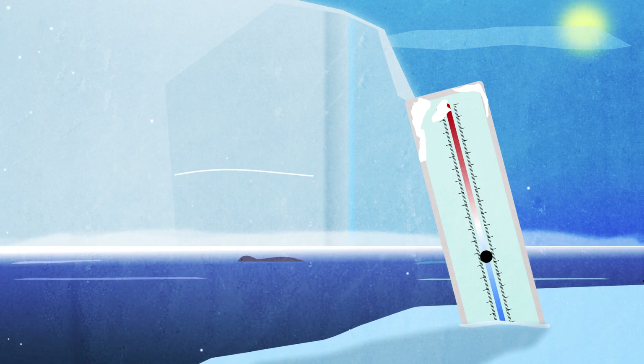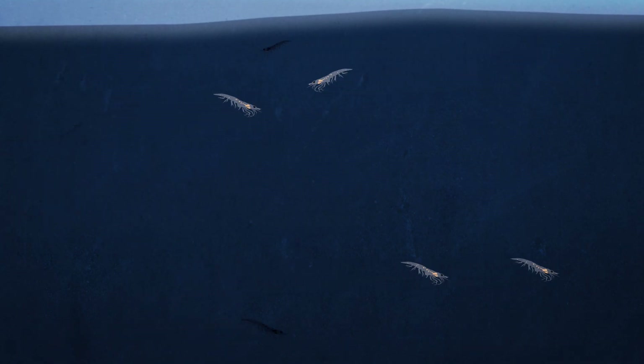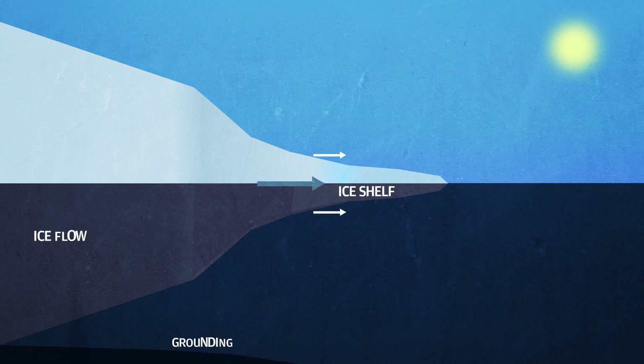However, the summer melting season during the months of January and February provides the opportunity for its distinct ecosystem to thrive and the potential for exploration beneath the ice. The Weddell Sea's ice shelves are large floating tongues of ice that extend seaward from the glaciers and ice sheets located on Antarctica's mainland.